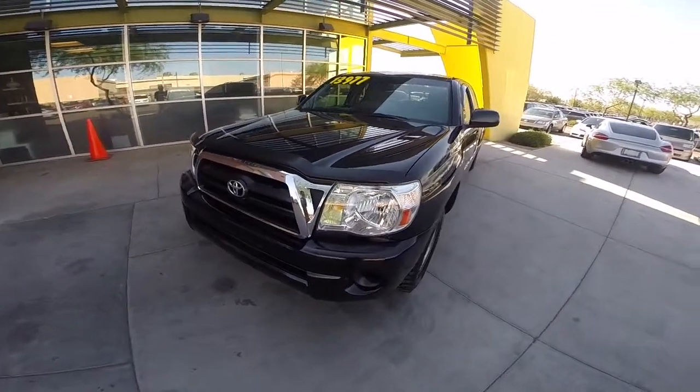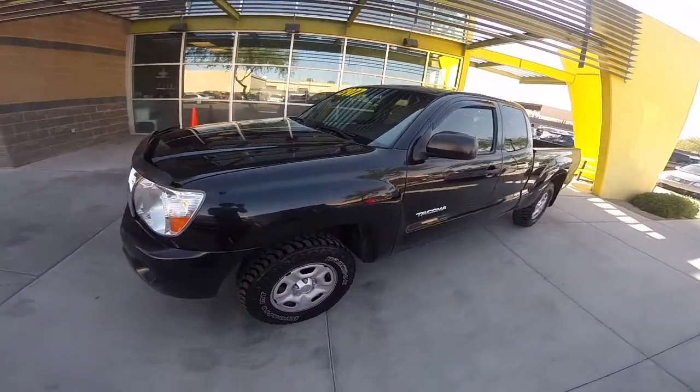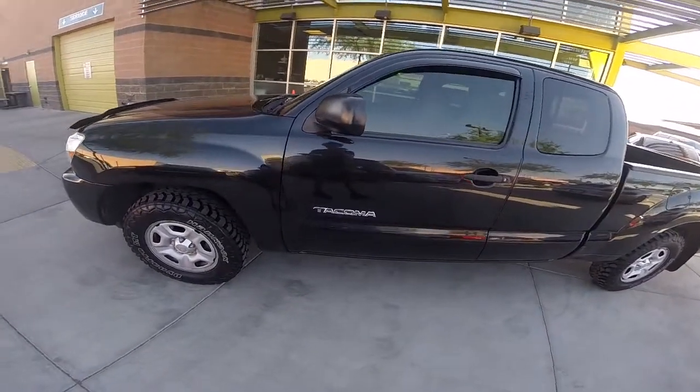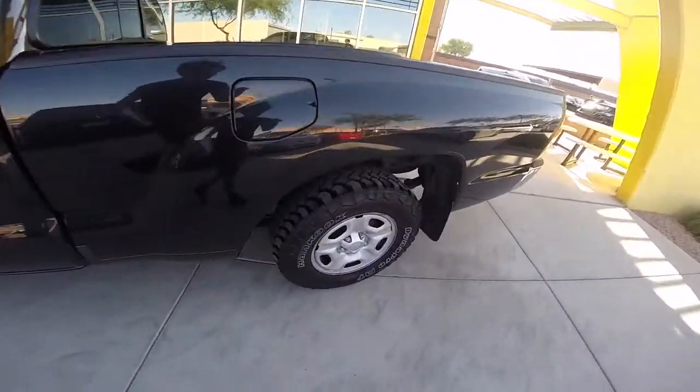We're looking at this 2007 Toyota Tacoma. It's got a 2.7 liter 4-cylinder engine and a 4-speed automatic transmission. It gets up to 27 miles per gallon on the highway and it comes with these hand-cooked off-road tires.